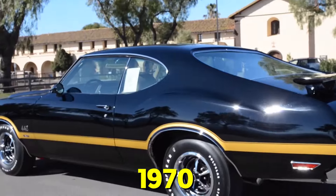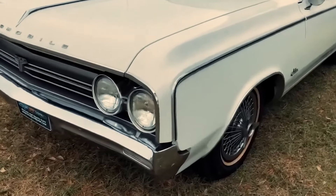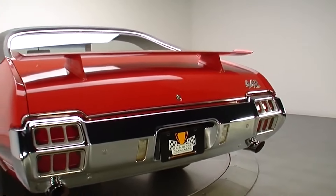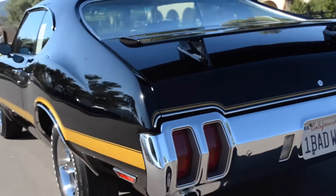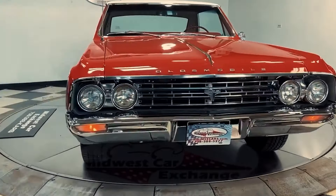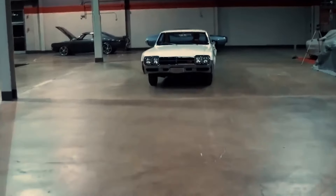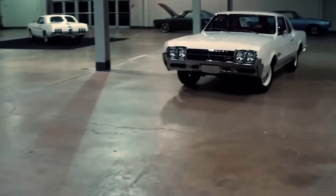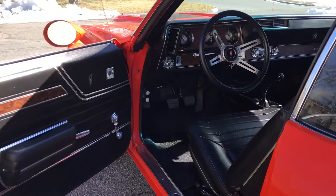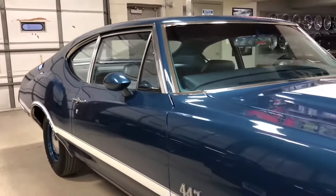In 1970, Oldsmobile introduced the W30 performance package for the 442, taking its performance to new heights with an array of high-performance parts. What made the W30 so special? Well, for starters, it had a beefed-up version of that 400 cubic inch engine. Oldsmobile's engineers worked their magic, adding a hotter cam, a redesigned intake manifold, and a bunch of other goodies that boosted the horsepower to a whopping 360. Remember, this was in the days before computers and fancy electronic fuel injection — this was raw, mechanical power at its finest.